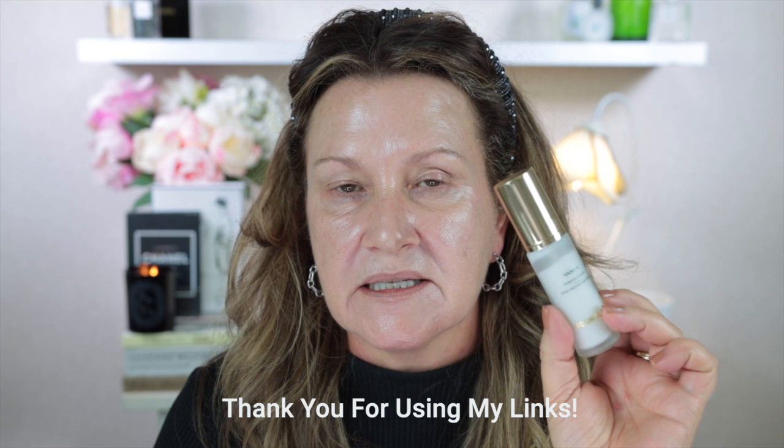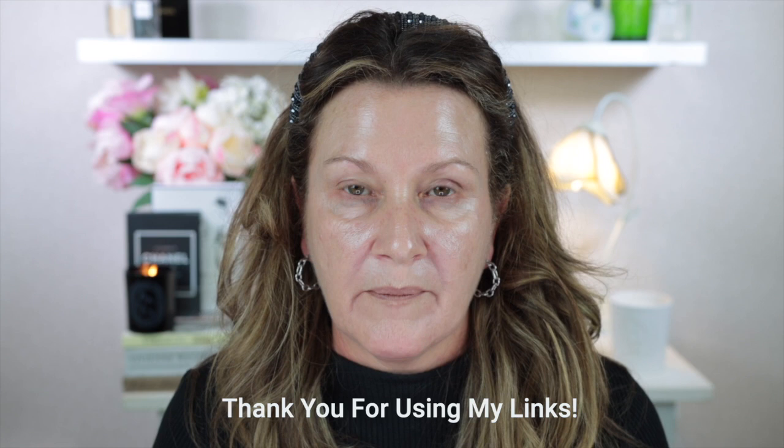I'm going to start off with primer — the Hourglass Vanish Airbrush Primer. When this was released earlier this year I did a dedicated video on it and I love it; this is my second bottle, that's how much I use it. This one and the Tom Ford primer are probably the two I use the most. I just put one pump on my fingers and dot it around my face — it feels really beautiful going on.